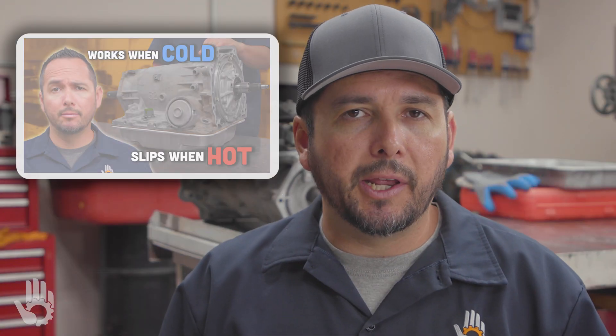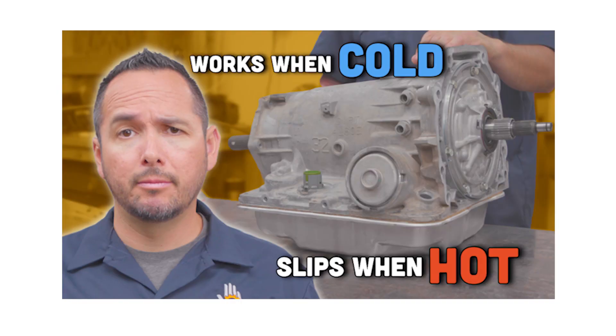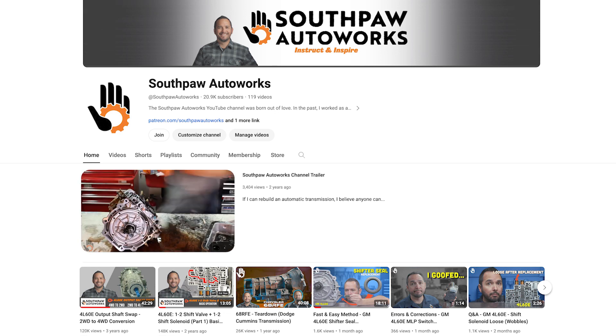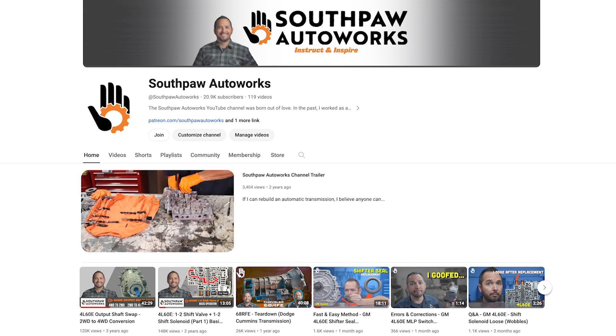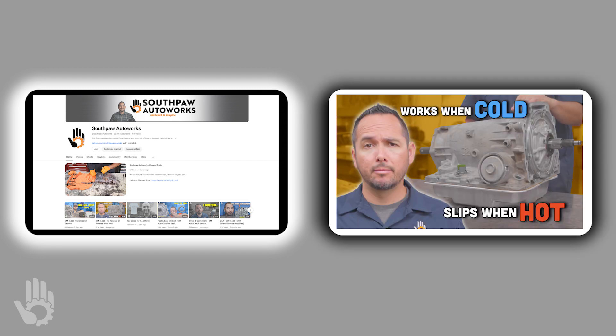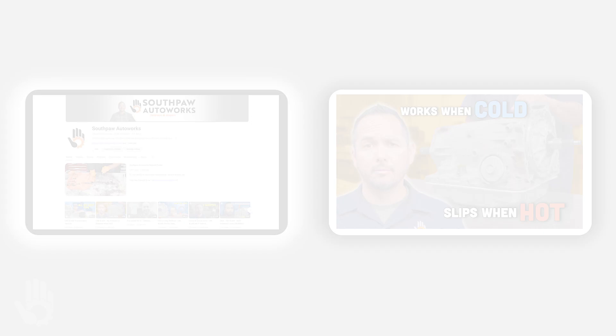We recently released a video that you're going to want to check out, as it covers more details about the symptoms and we also cover some solutions. You can find this video on our main channel over at Southpaw Auto Works. Links to both the channel and this specific video can be found in the video description. My name is Robert and I will see you over at Southpaw Auto Works.